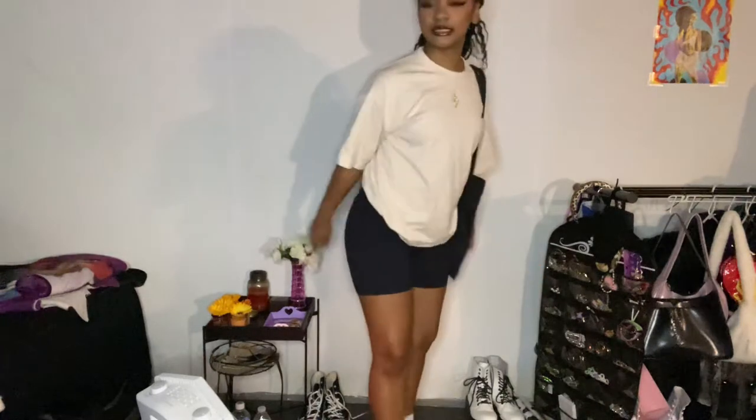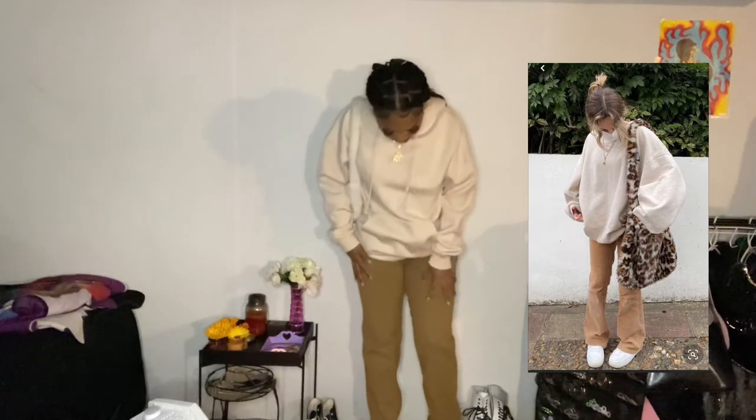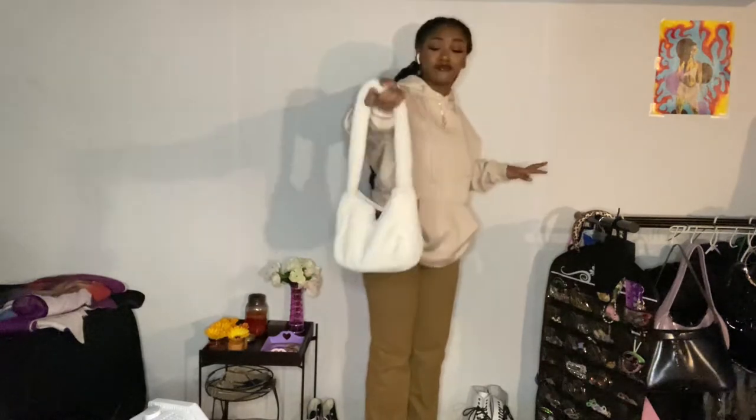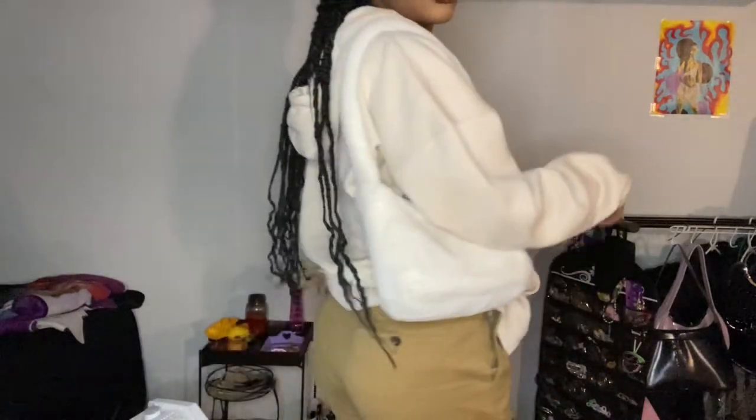Here's outfit number three — excuse how wrinkly my pants are and there's some paint on the sweater, but this is the best I could get to that outfit. I don't have a cheetah print bag, but this is the only faux fur type bag I have, so that's the one I put on. I also have my headphones on. It's more for a colder type of weather but it's still really cute — if you're into sweaters, I definitely recommend this kind of outfit.